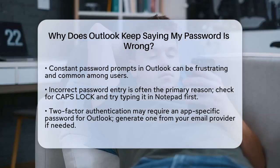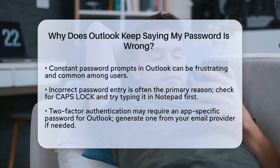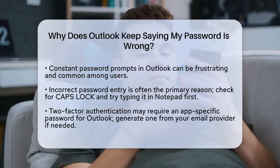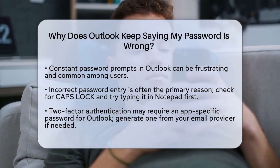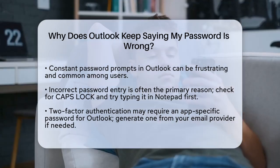First, the most common reason Outlook keeps asking for your password is that the password you're entering might be incorrect. It sounds simple, but it's often the case. Make sure to check the caps lock key on your keyboard, as this can easily lead to incorrect password entries. Try typing your password into a program like Notepad to ensure you're entering it correctly, then copy and paste it into Outlook.